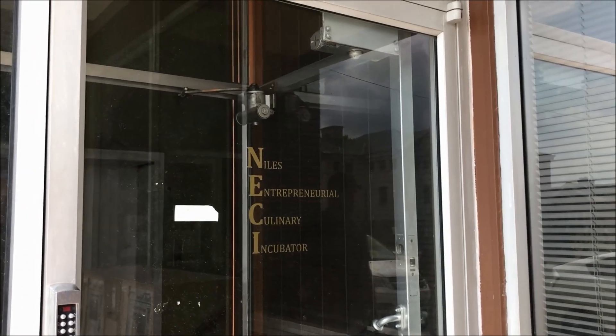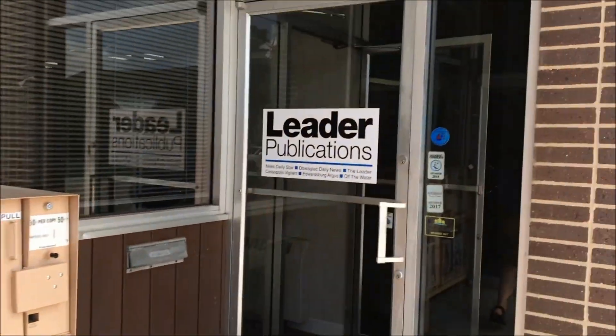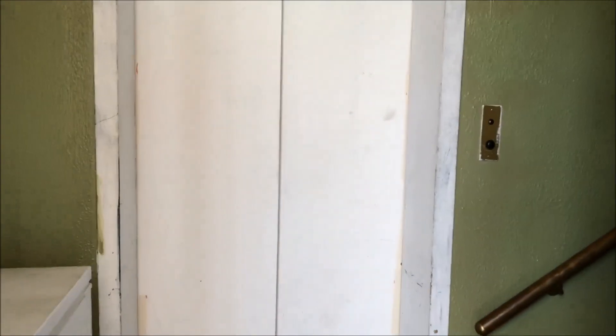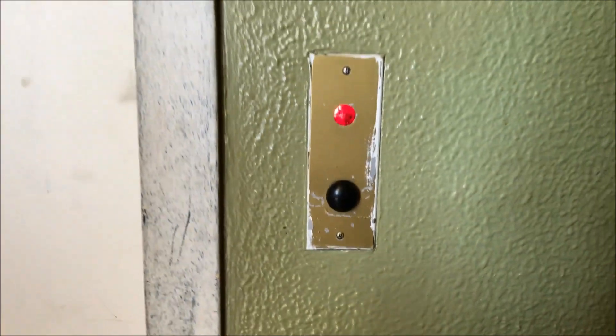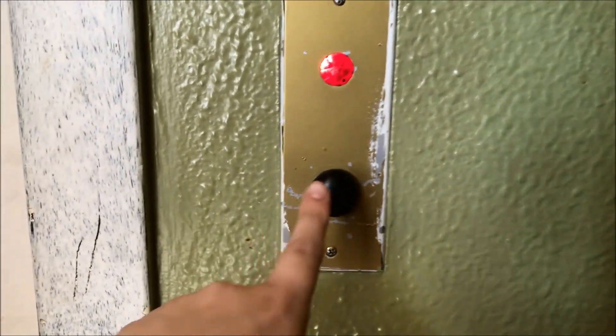We are at the NECI building in downtown Niles and we are gonna ride a vintage elevator in this building. It's right next to the Nido building. Take a look at this beauty — I don't know what kind this is. It may be an oldest or vintage Horton. This building is very vintage. Look at that, that is so cool.